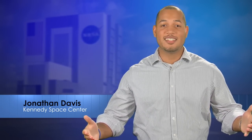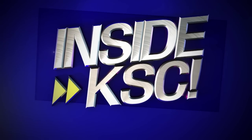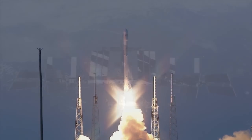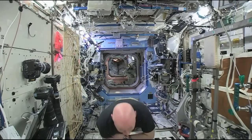Hey, I'm NASA Kennedy's Jonathan Davis taking you Inside KSC. This year, NASA will launch groundbreaking science missions, flight tests, and cargo deliveries to the International Space Station as we exercise our expertise to accomplish the nation's space exploration objectives.